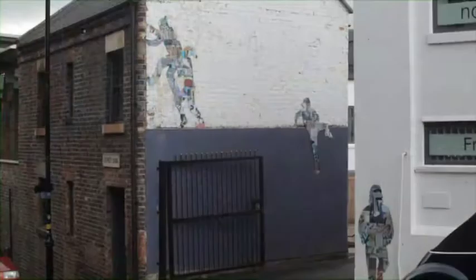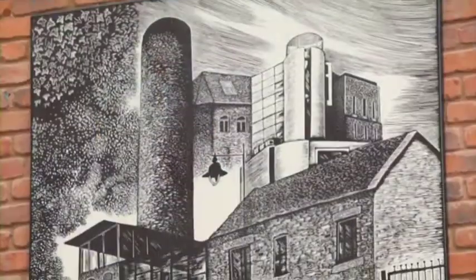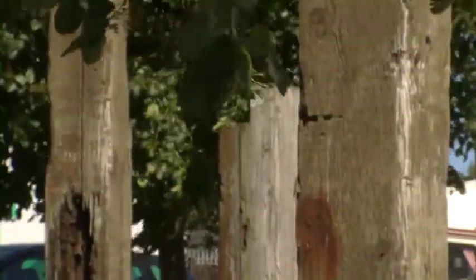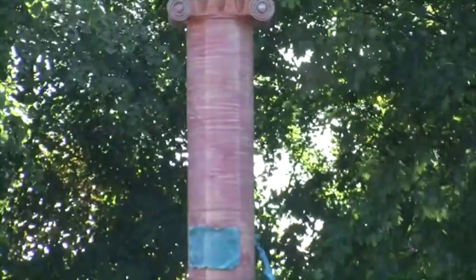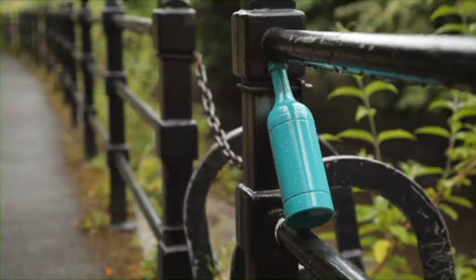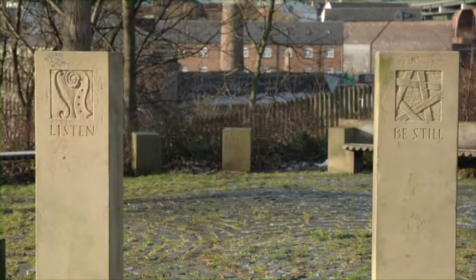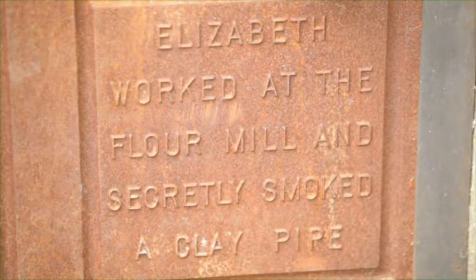The Ouseburn Valley is full of surprises when it comes to creative touches. Many years of artistic involvement in the valley have left a legacy of public art of all shapes and sizes. Some of the largest pieces are the iron waymarkers which guard the entrances to the valley at various points. Other hidden gems include a door full of names, two piles of dishes and even a wall full of beetles.